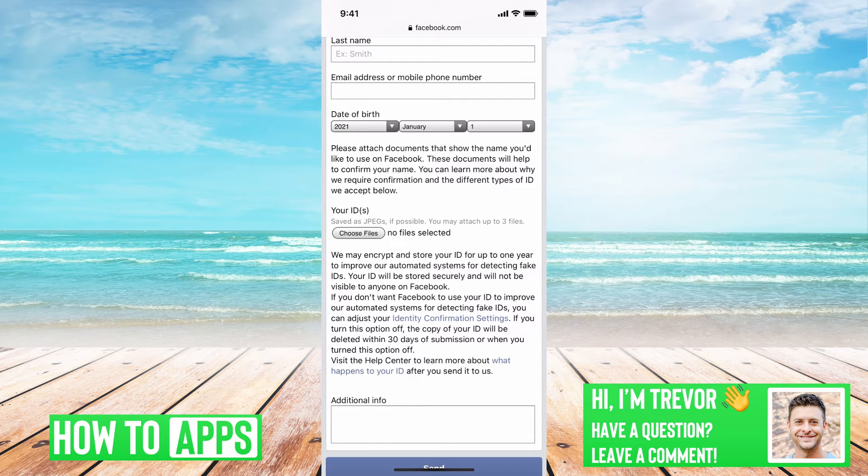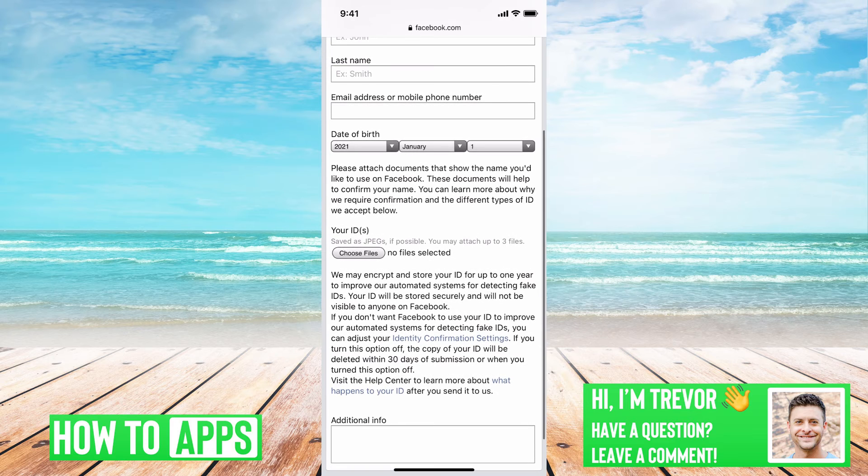And if you go through this and they keep saying 'we received your information but we can't review it,' one of the things I would recommend doing is just keep on submitting it. Submit it — if you get the message, wait a few days and submit it again. Just keep submitting it. They might be a bit low-staffed, but if you keep submitting it, they might be able to see that and unlock your account.